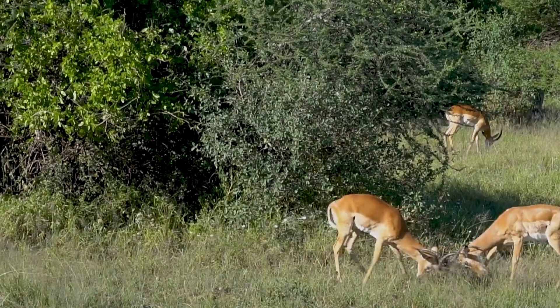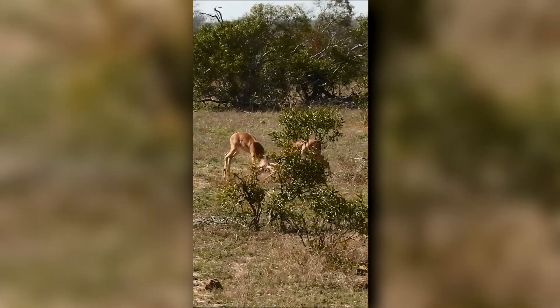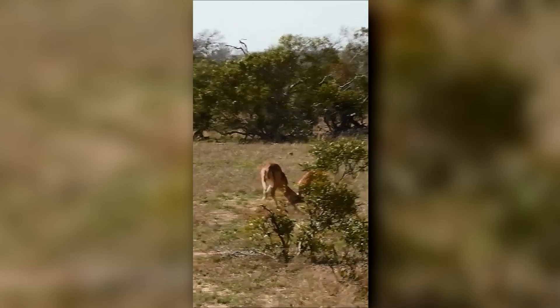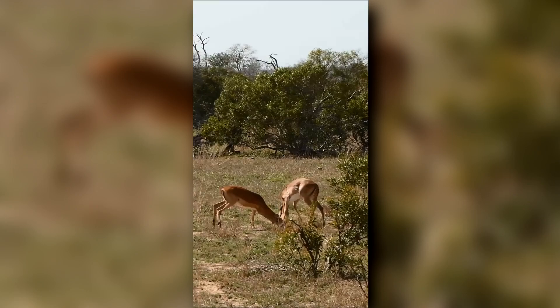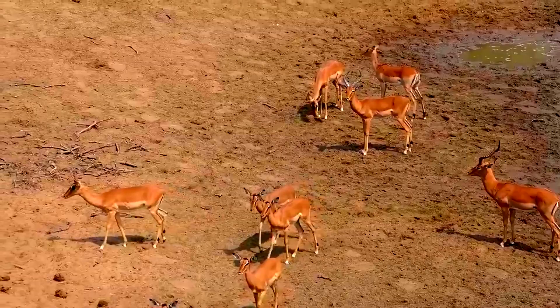Female impalas stay within their birth herd, but males are pushed out after their first year. When a male impala finds a territory he likes, he'll defend it each year until he is dethroned. Impalas gestate for 6 and a half months and give birth as the wet season is starting. A female will remove herself from the herd to have her baby, and they'll stay separate for a few days before rejoining. The babies form their own nursery group and remain together as they grow up — this is an anti-predator defense because it makes it difficult for a predator to single out an individual.